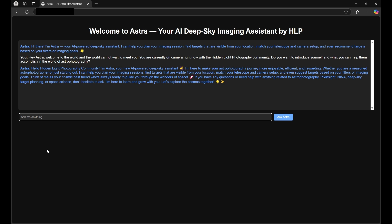'If you have any questions or need help with anything related to astrophotography, NINA, Deep Sky target planning, or space science, don't hesitate to ask. I'm here to learn and grow with you. Let's explore the cosmos together.'